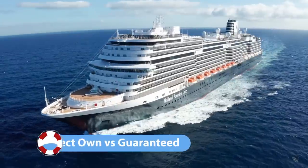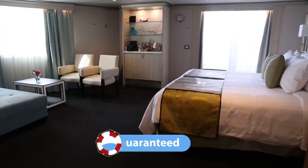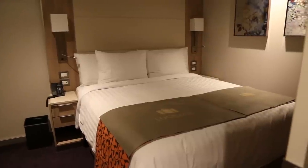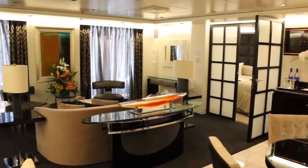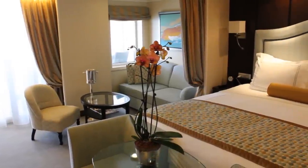The first thing to do is to go for a fare where you can select the cabin rather than go for a guaranteed cabin. A guaranteed fare cabin is where you basically buy a grade — say an inside, an ocean view, a balcony, a suite, whatever grade it is — and you let the cruise line choose and allocate the cabin for you. On many cruise lines that's a slightly cheaper fare.